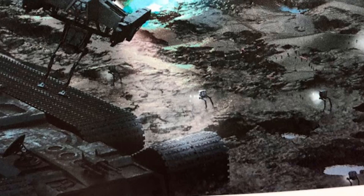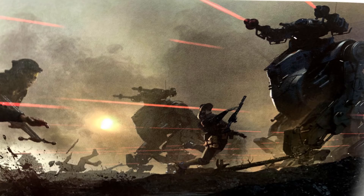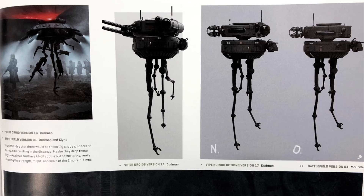But wait, there's more — the team also developed four concept art tanks, along with this distinctly non-Star Wars looking mech. There are battlefield versions of the Imperial Viper Droid, one of which had a ton of different weapons, and there were even a couple of different variants of the AT-Hauler.